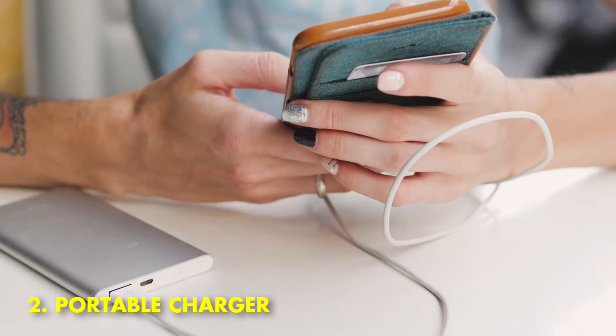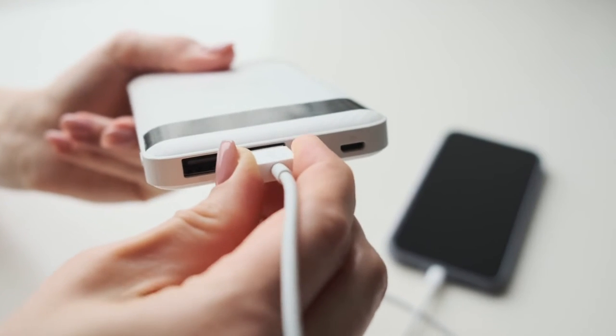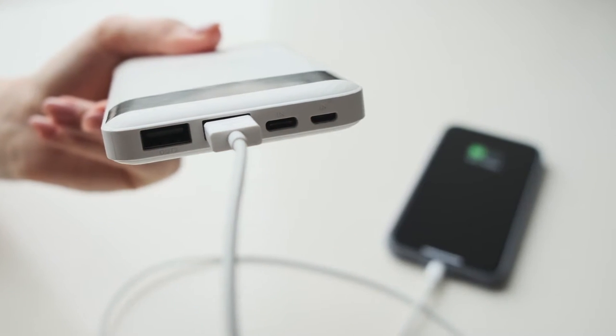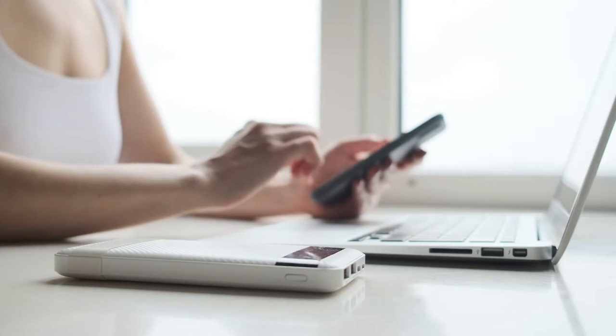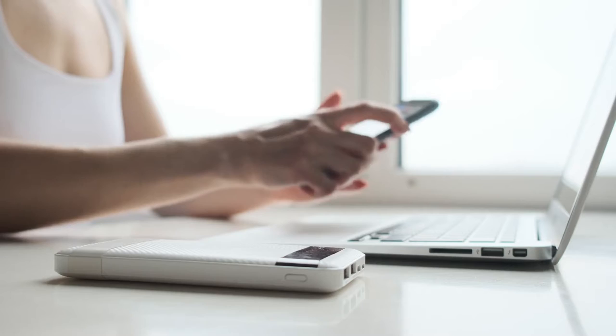2. Portable Charger. A portable charger is a great gadget to have for daily life. It can be used to charge any USB device, such as a smartphone or tablet. Portable chargers come in a variety of sizes and battery capacities, and some even come with solar panels for charging on the go.